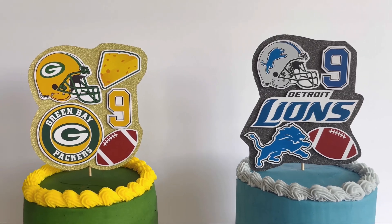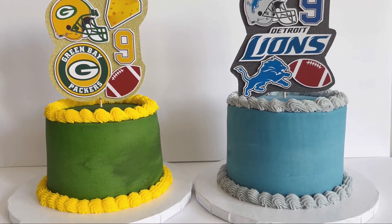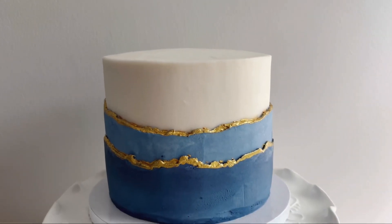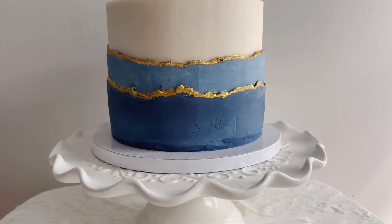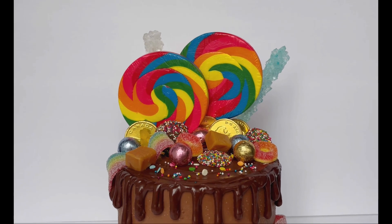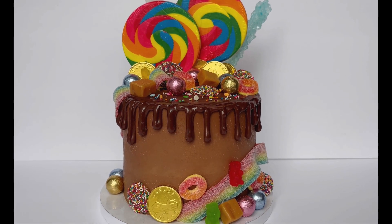These were cakes that I made for twin boys, both football-themed. This cake here was a recent wedding cake that I did for an August wedding. And lastly, I have this candy-themed cake that was so much fun to make, and I love how it turned out.